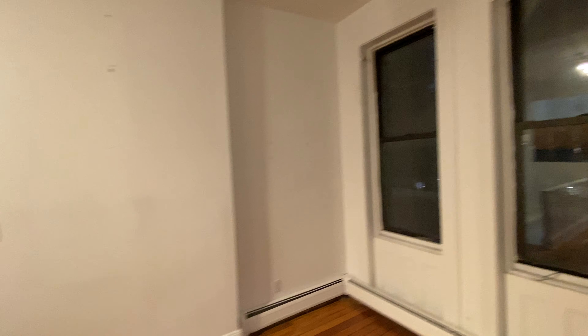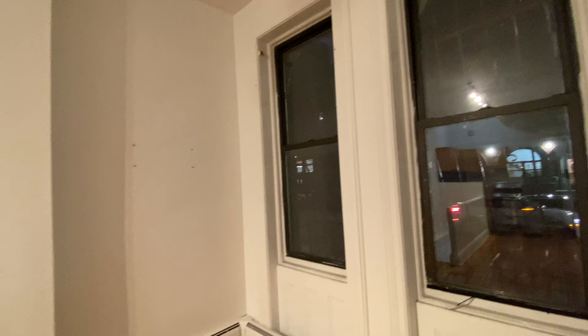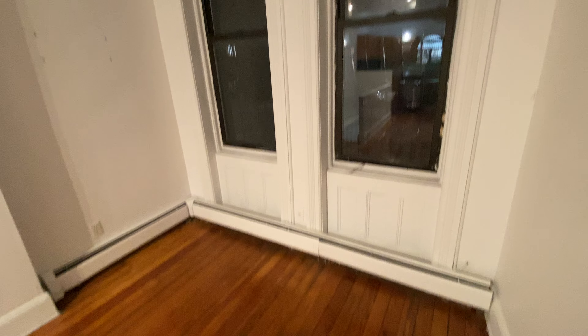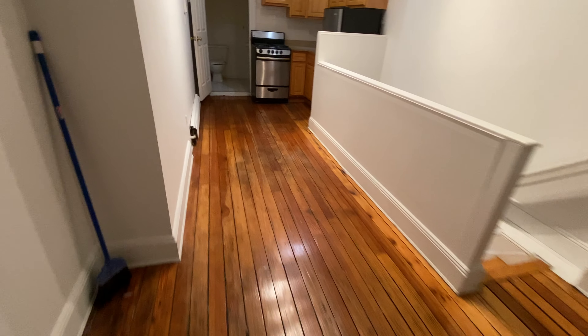Welcome to Unit 1FR at 809 Classen Avenue. As you walk in, you'll notice very tall ceilings, original woodwork on the oversized windows, baseboard heating throughout, and hardwood floors.